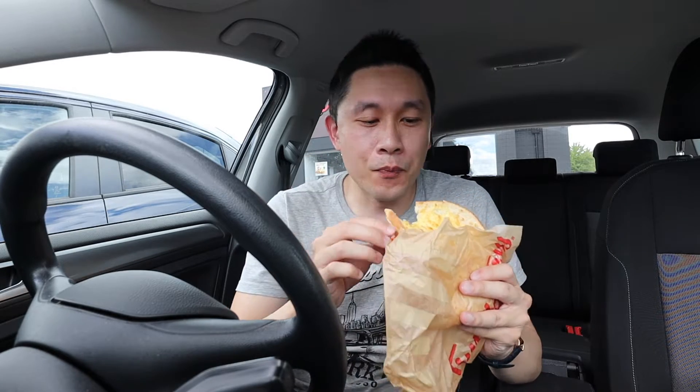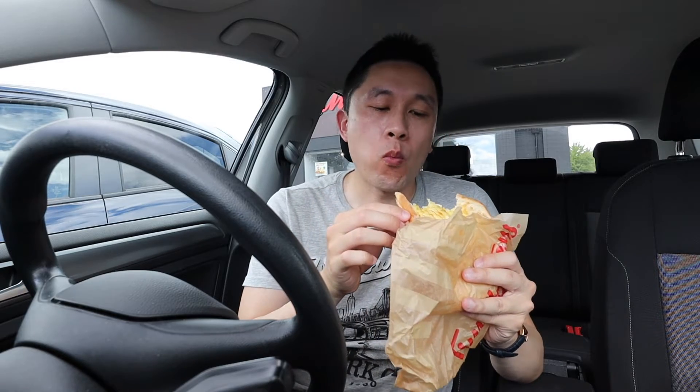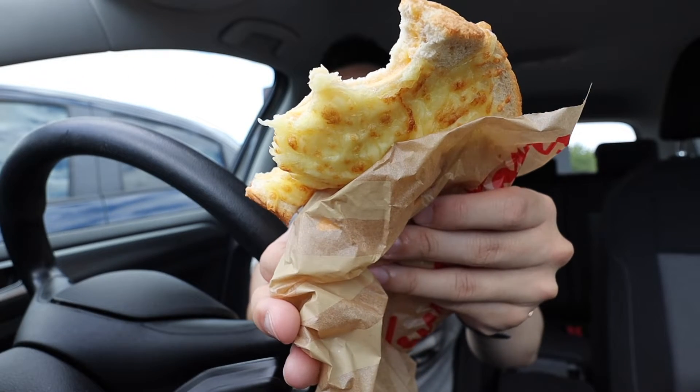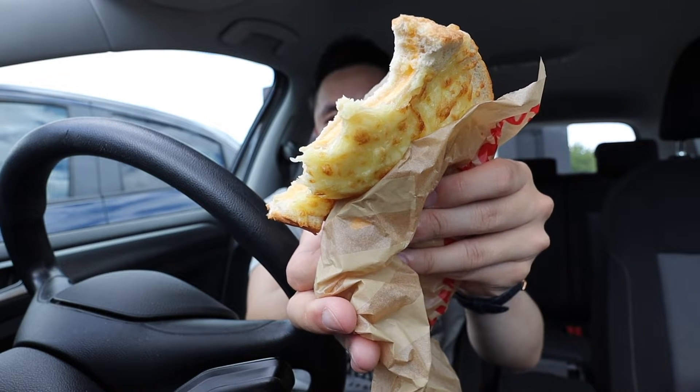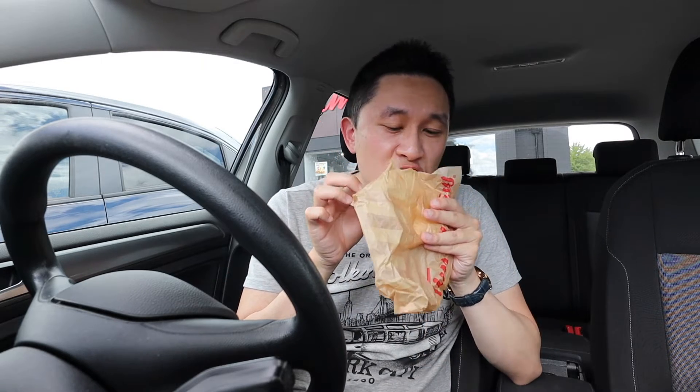I didn't get much cheese on that bite, so let's go in for another one. So it's a nice grilled cheese sandwich. The cheese is nice and soft in the middle, and I think they use a combination of two different cheeses — mozzarella on top and cheddar in the middle. The bread is nice and soft. It's not as toasted as I would like it to be; it's a little bit soft, kind of like just a slice of bread. I like the crust though — it's a little bit crunchy and crispy the way I like it.